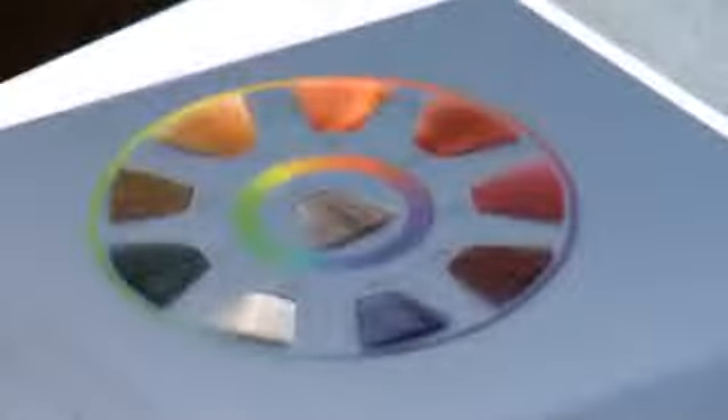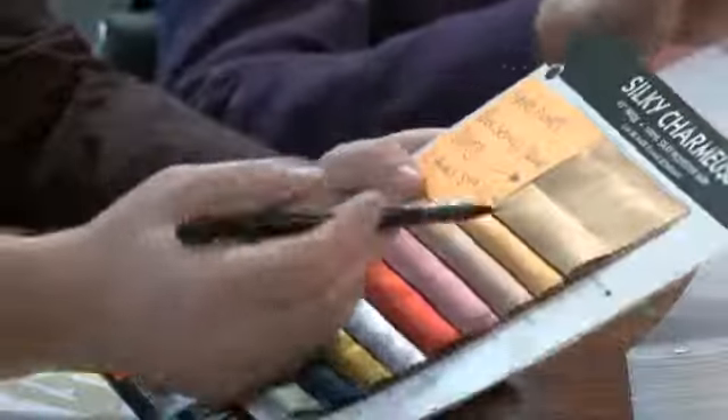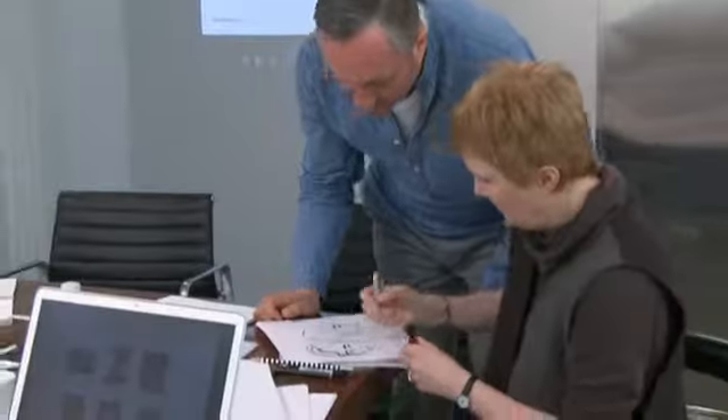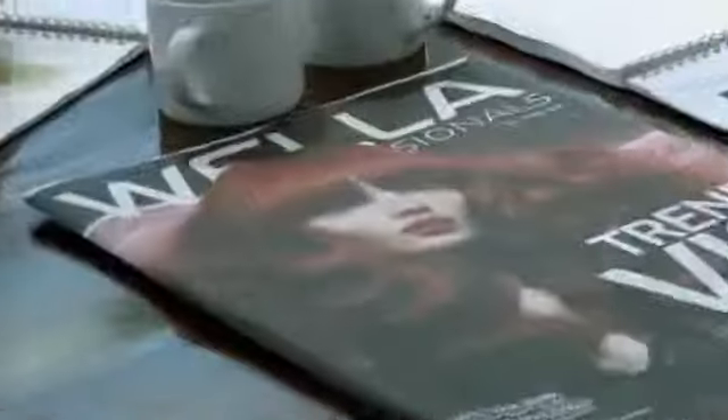There's a chemistry between colour and styling. I think each particular look this year has been researched incredibly well. Not only is it leading hair fashion, but it really feels that it truly belongs to Wella. And we just went for it.